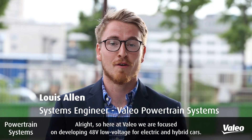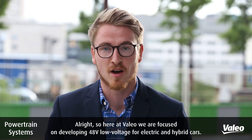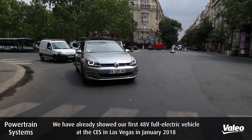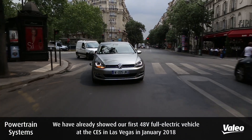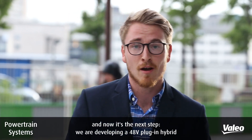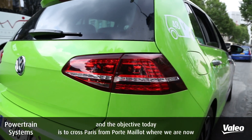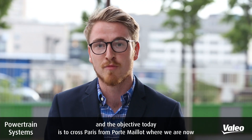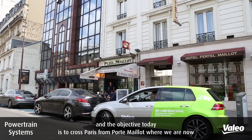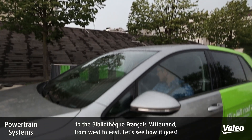Here at Valio we're focused on developing 48 volt low voltage technology for electric and hybrid cars. We've already showed off our first full electric 48 volt vehicle at CES in Vegas in January, and now it's the next step. We're developing a 48 volt plug-in hybrid, and the objective today is to cross Paris from Porte Maillot, where we are now, to the Bibliothèque François Mitterrand, from west to east Paris. Let's see how it goes.